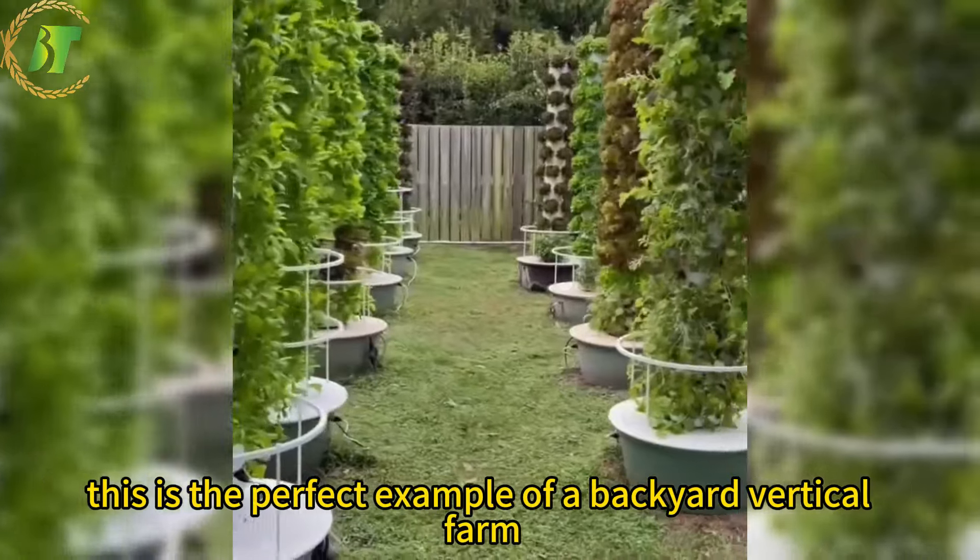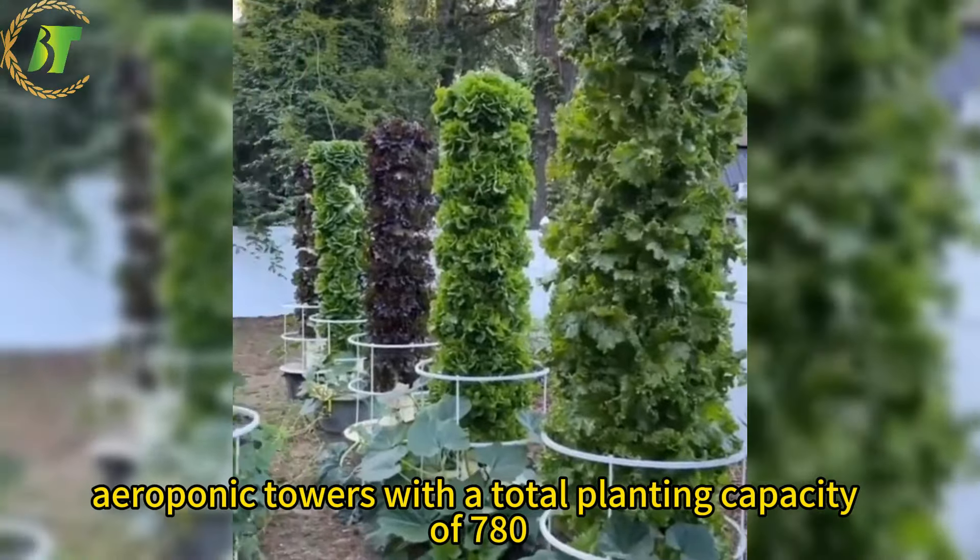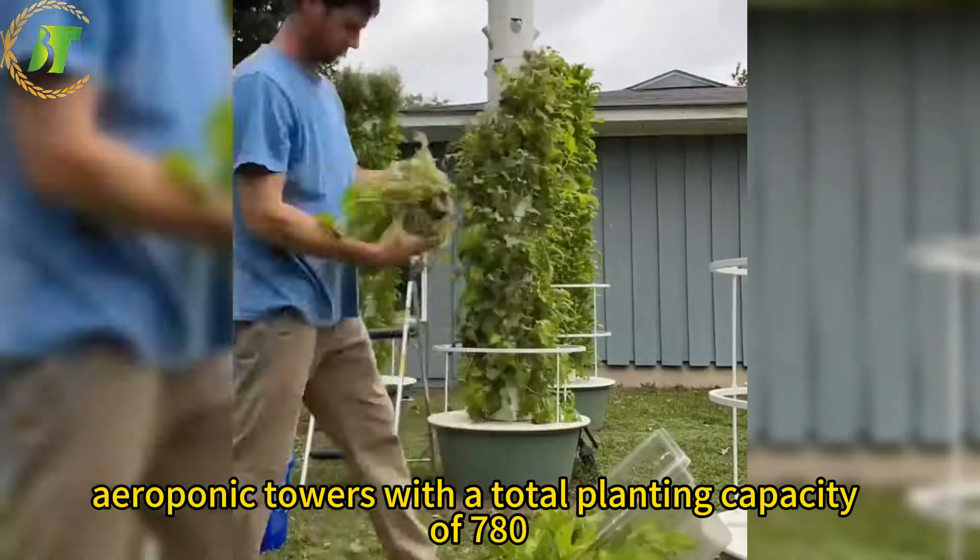This is the perfect example of a backyard vertical farm, featuring 15 aeroponic towers with a total planting capacity of 780 plants.